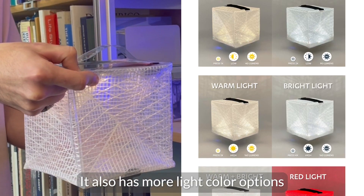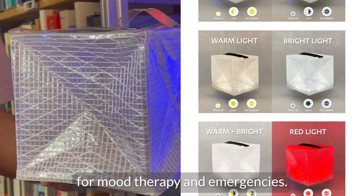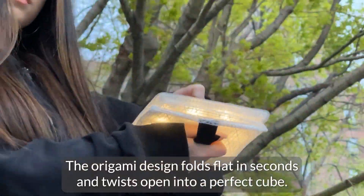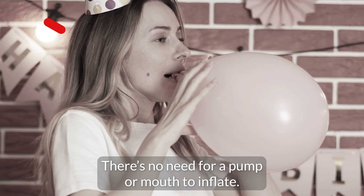It also has more light color options of warm, bright, and red light for mood therapy and emergencies. The origami design folds flat in seconds and twists open into a perfect cube. There's no need for a pump or mouth to inflate.